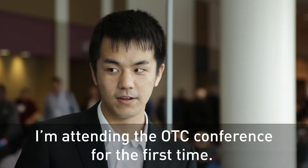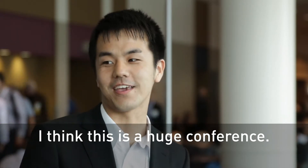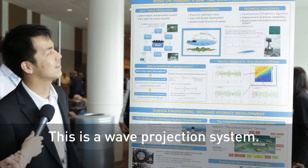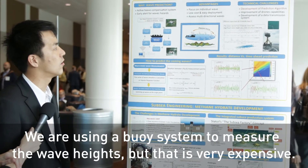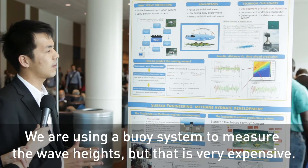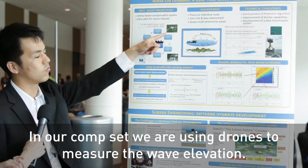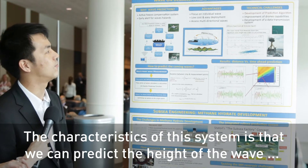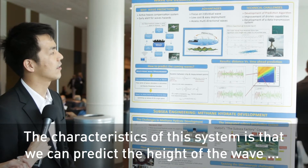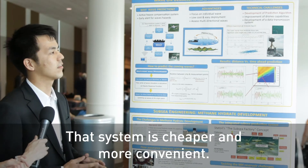I attended the OTC conference for the first time. This is a wave prediction system. We are using a buoy system to measure the wave height, but that is very expensive. So in our concept, we are using a drone to measure the wave elevation. The characteristic of this system is that we can predict the height of the wave 30 seconds before it arrives. That system is cheaper and more convenient.